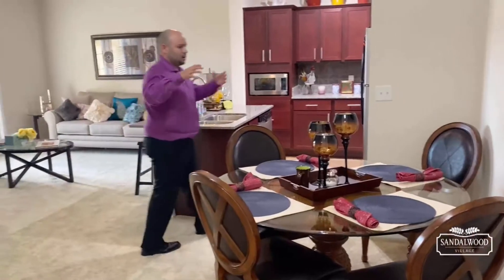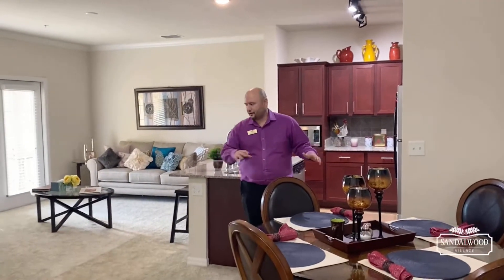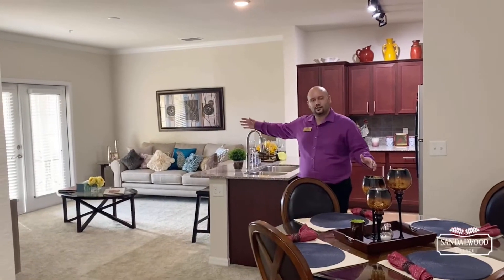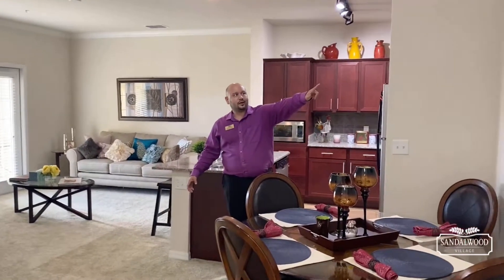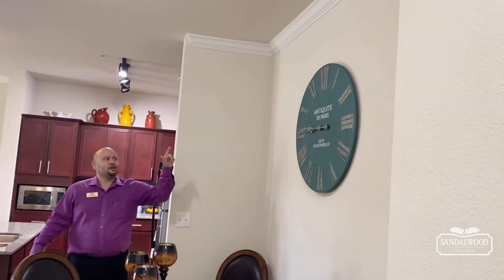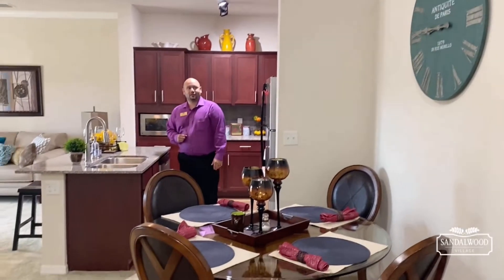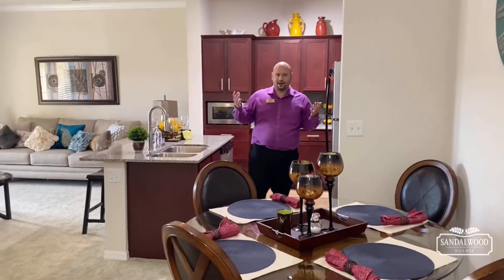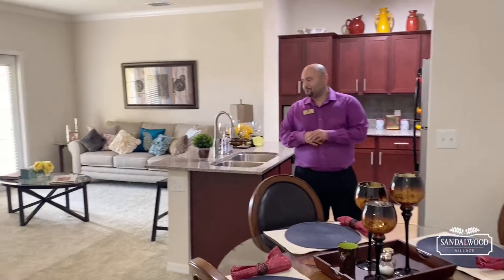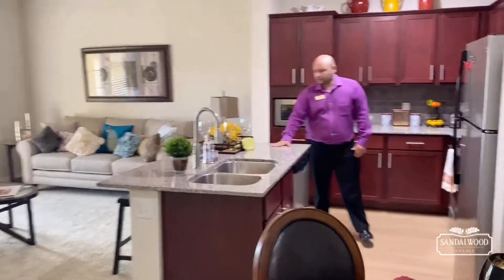It opens up into this beautiful open space, starting with your dining room area. I love this dining room area because it flows with the rest of the apartment. You can put up your artwork — we even have a painting activity with Destiny, our assistant property manager — that's just one of the activities we have on our SUM program.